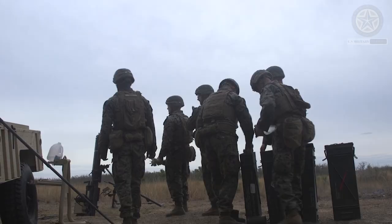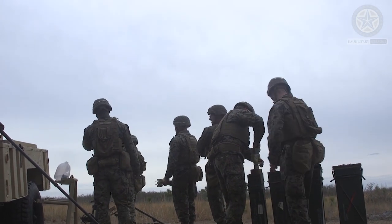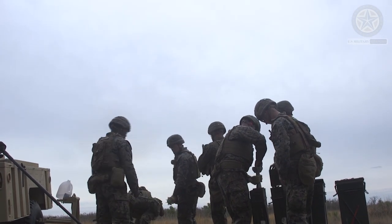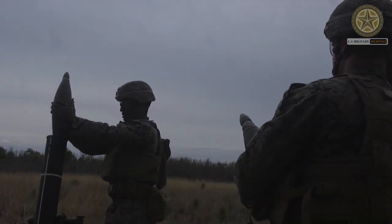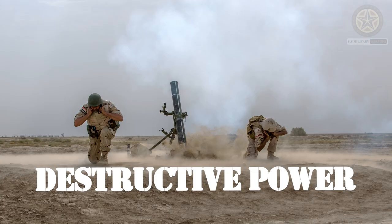Range: A 120 millimeter mortar can typically fire shells to ranges of several kilometers. The exact range depends on the type of ammunition and the specific mortar system.